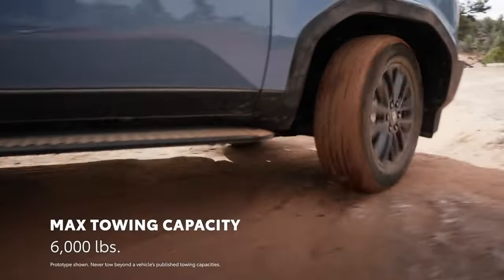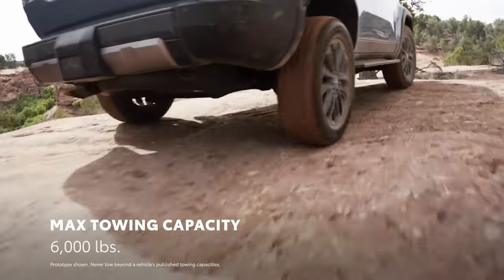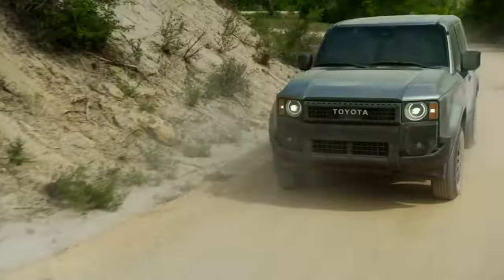What's more, Land Cruiser's maximum towing capacity of 6,000 pounds allows it to haul plenty of gear to the next campsite.